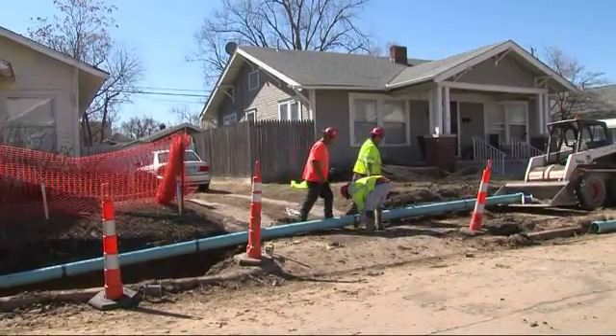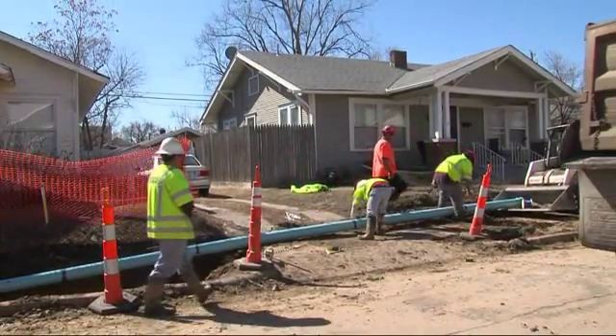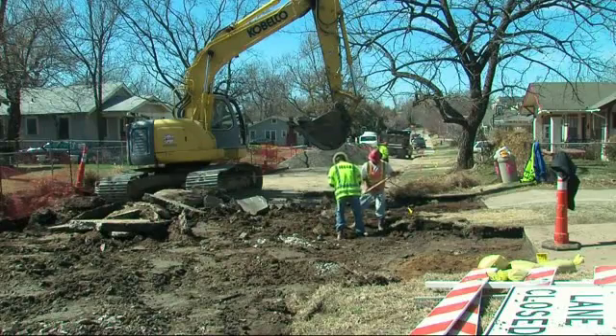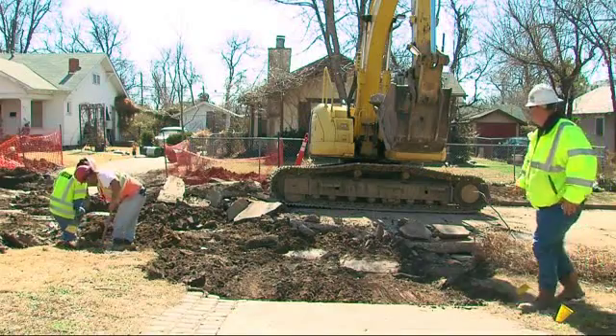Michelle West frequents the area under construction. It includes selected streets between 15th and 20th and South Utica Avenue. She notes: I know they said don't park in the street, and sometimes you can't park in the driveway because they'll block you, so it's an inconvenience, but I understand they have to do what they have to do.